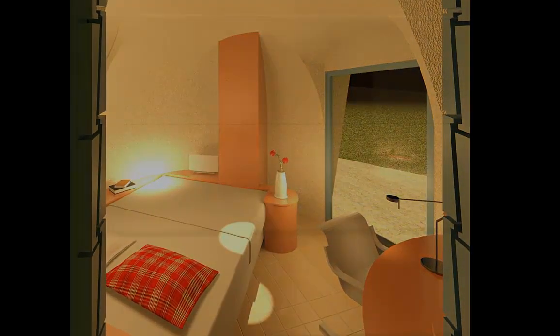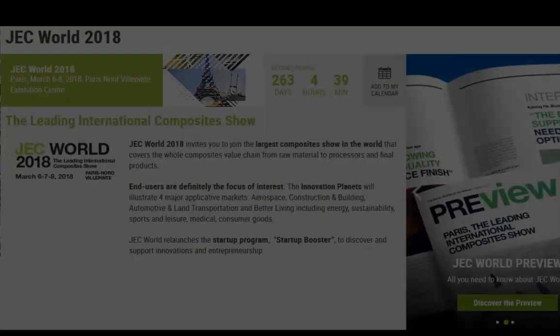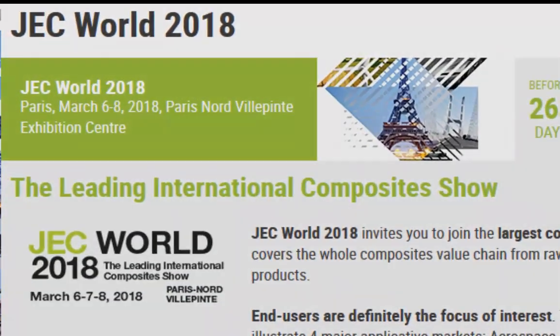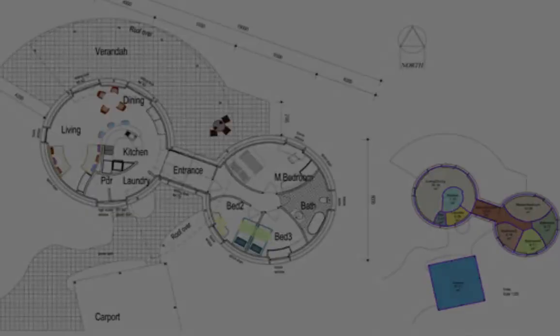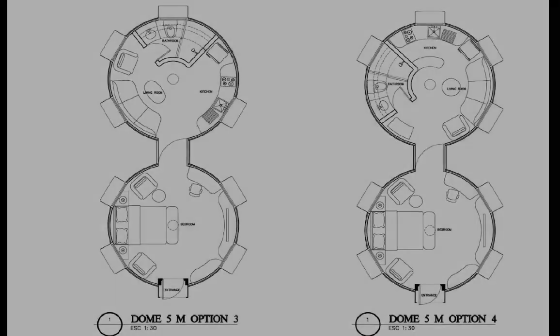Utilizing aerospace type sandwich composites for housing is a world first, and we are invited to exhibit for free at the JEC Composite World Expo in Paris in March 2018. The DreamDome offers solutions to many critical global housing issues.